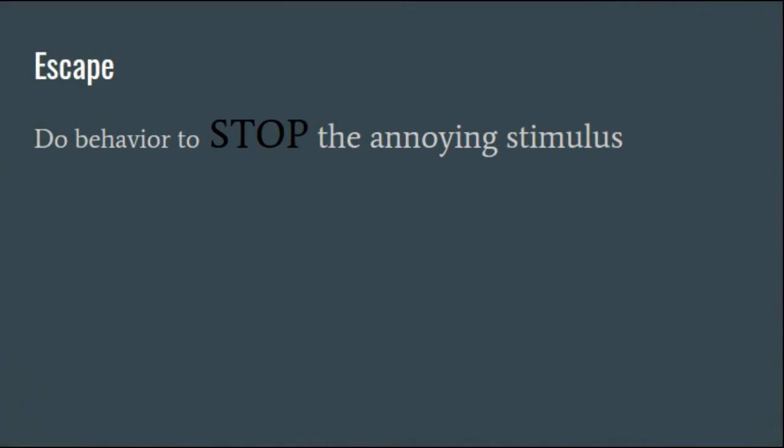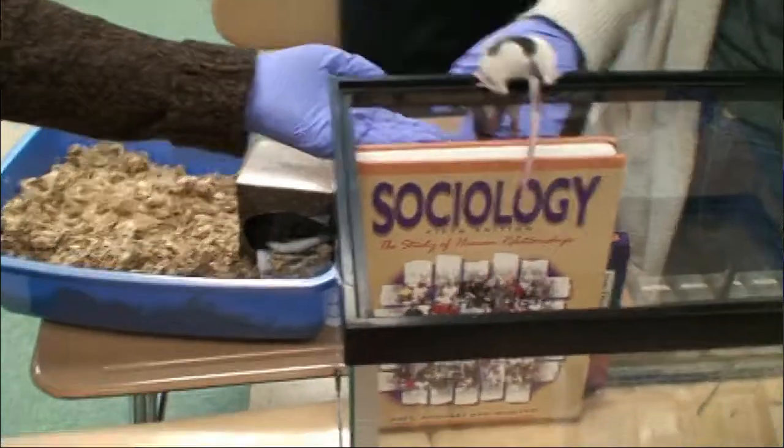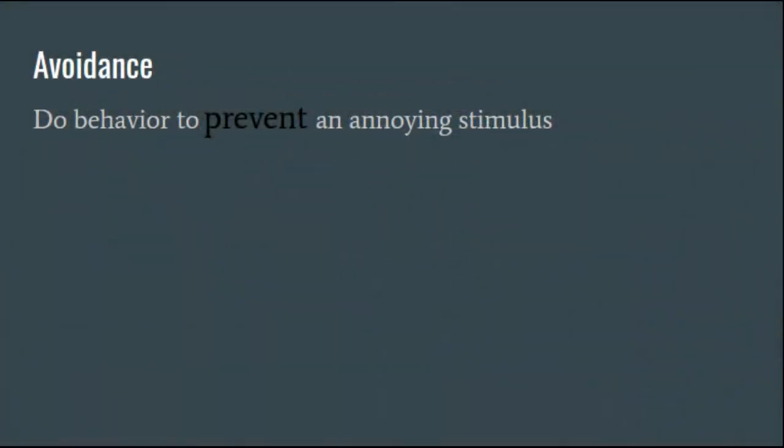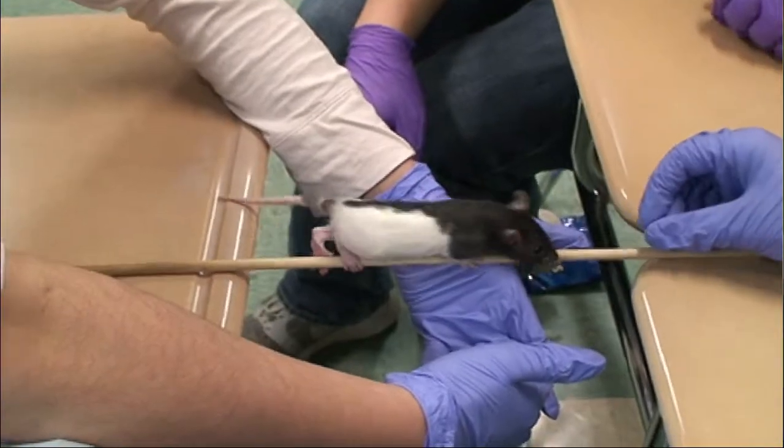In this video, Lola kept wanting to jump out of the tank. In order to stop the noise from the risk of being stuck inside the tank, Lola jumped out of the tank. Lola went over the dowel rod quickly in order to prevent an annoying stimulus, which in this case would be falling onto the ground.